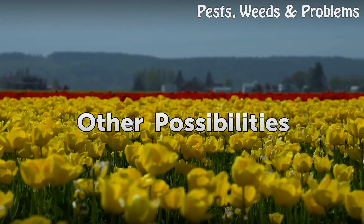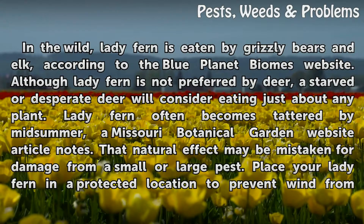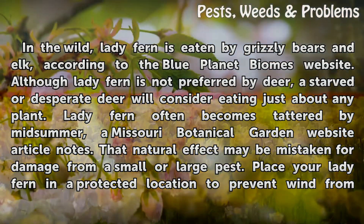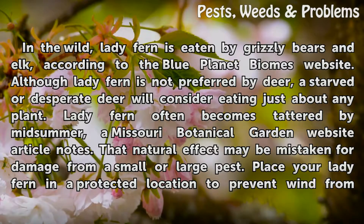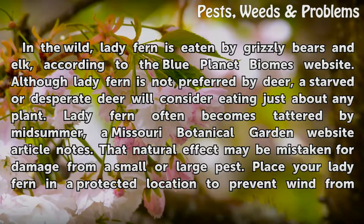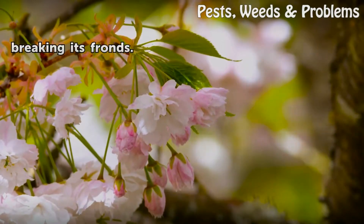In the wild, lady fern is eaten by grizzly bears and elk, according to the Blue Planet Biome's website. Although lady fern is not preferred by deer, a starved or desperate deer will consider eating just about any plant. Lady fern often becomes tattered by midsummer, a Missouri Botanical Garden article notes — that natural effect may be mistaken for damage from a pest. Place your lady fern in a protected location to prevent wind from breaking its fronds.